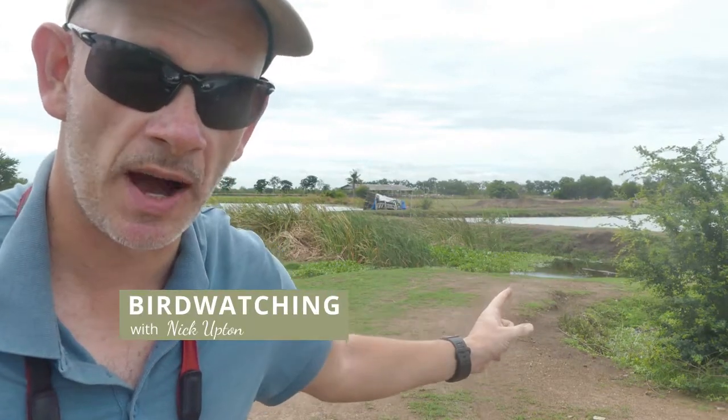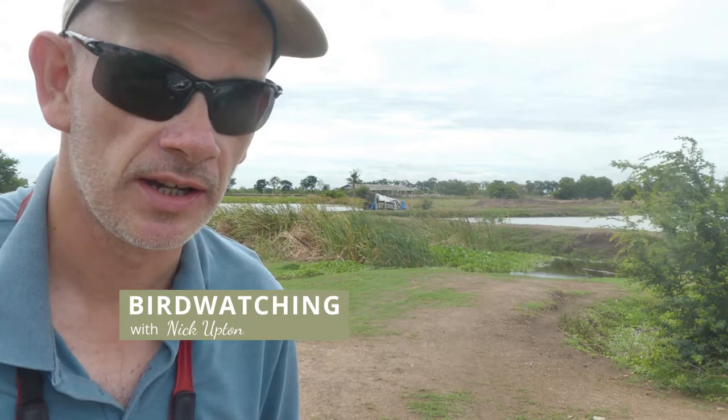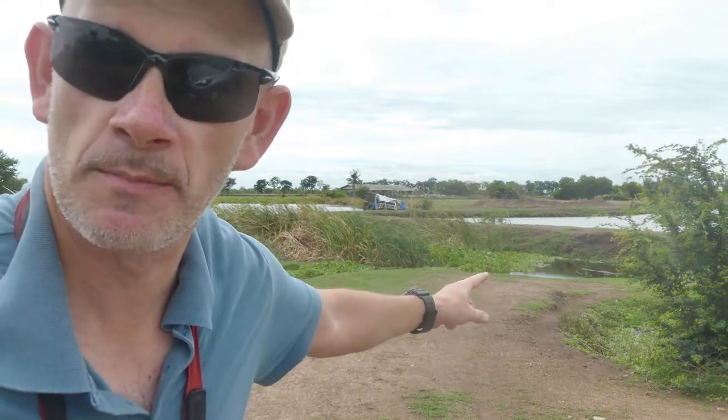I'm Nick Upton, this is Barn Chem Fish Ponds. Today I'm going to show you as many birds as I can. Let's stop mucking around, let's go and see some birds.